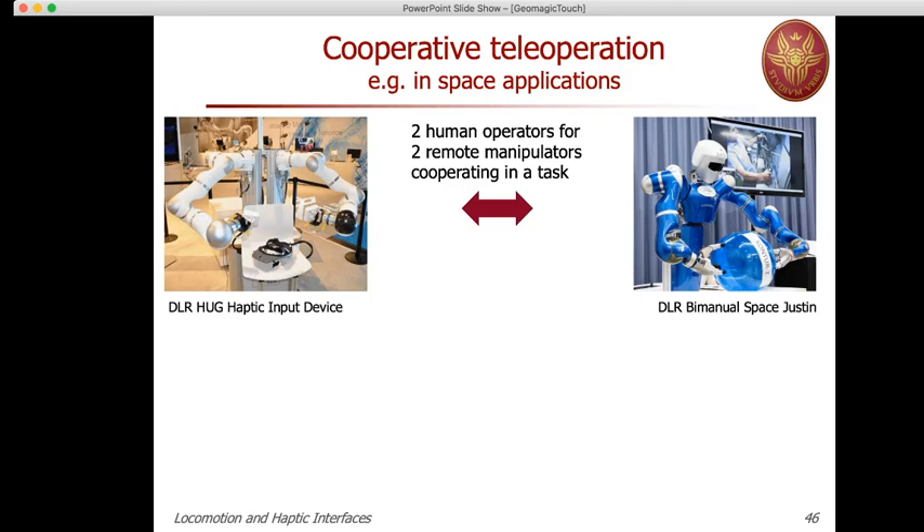The last application concerns cooperative teleoperation in a completely different domain, namely in space applications. The situation is as follows: we have two human operators which command remotely two manipulators which should realize a task in a cooperative way.